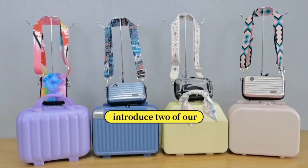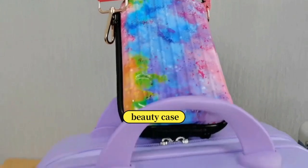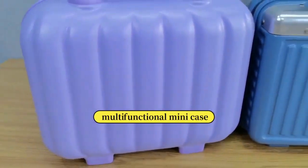Hi, I'd like to introduce two of our popular promotional and event items: the Hard-Sided Beauty Case and the Crossbody Multifunctional Mini Case.